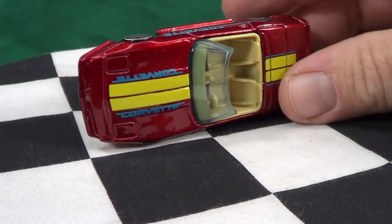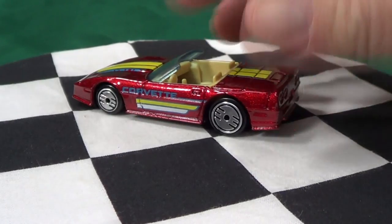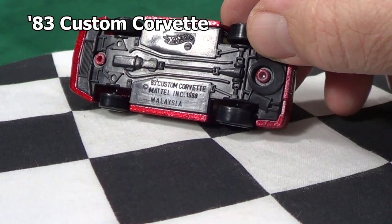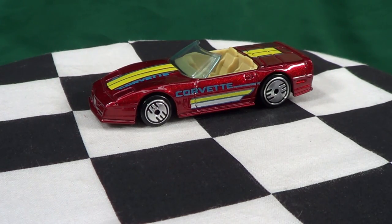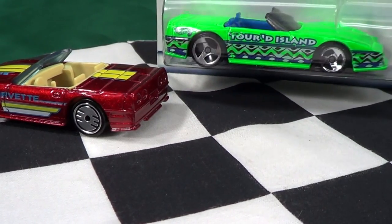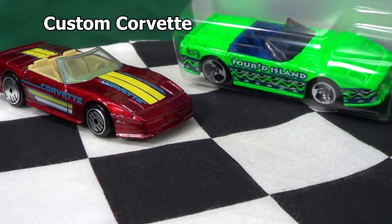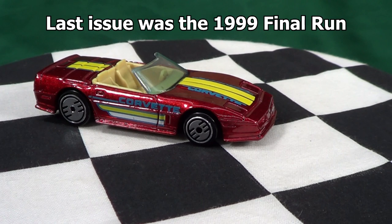Very nice tan interior, it's got the left-hand steering wheel, no tampos on the front or the rear. The base says '83 Custom Corvette. It actually wasn't released with a name initially — I found two names this model was released under. Here is the Tropicool series from 1998, released under the name Corvette Convertible. You can find other releases as Custom Corvette, but this model actually had its final run in 1999, so you won't see it anymore. If you're looking for it, search for Custom Corvette or Corvette Convertible.